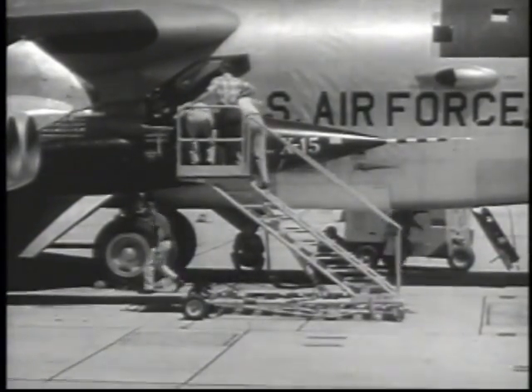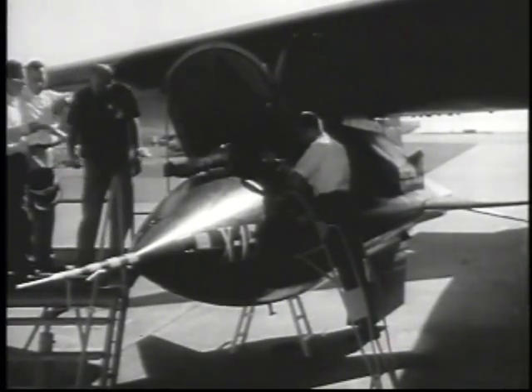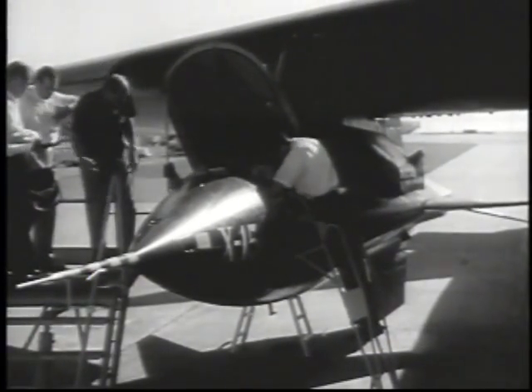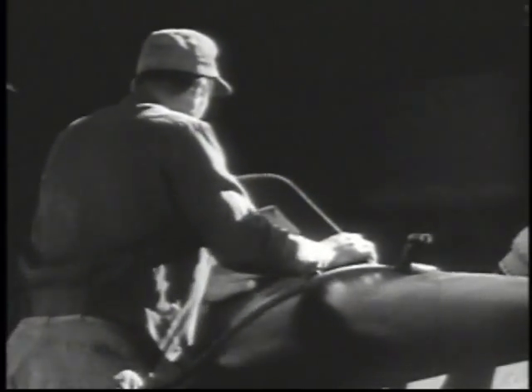Snubbed securely to the wing of its B-52 mother ship, the X-15 welcomes aboard its test pilot, Scott Crossfield. This is to be the first free fall flight of the X-15, which will help determine glide and landing characteristics of this experimental aircraft.